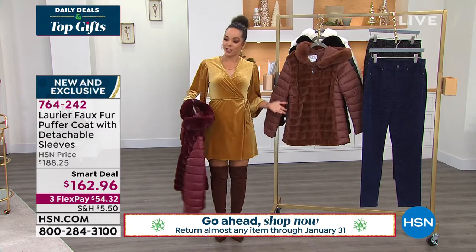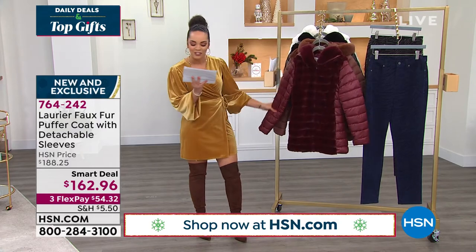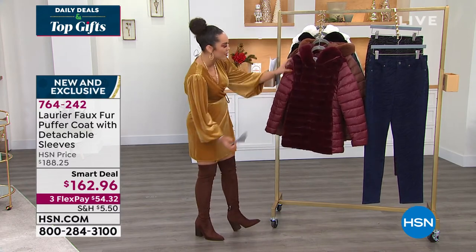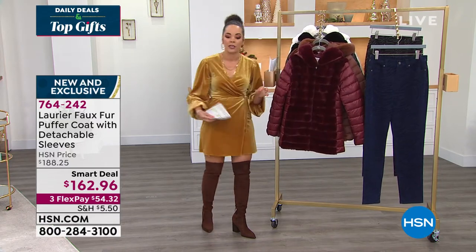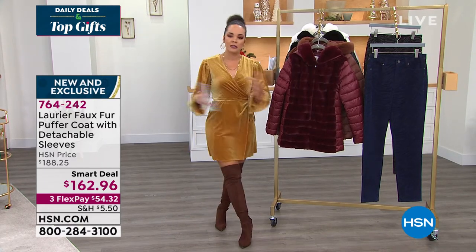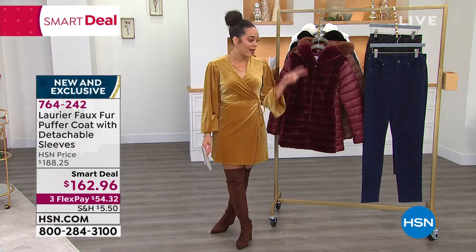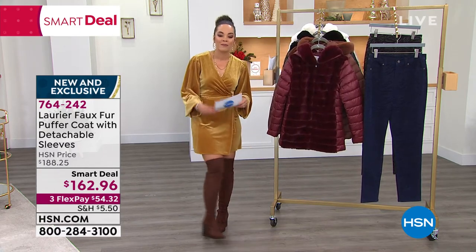Sizing on this one is extra small to 3X. The length on this one is 29 and a half inches. So you get great coverage with this one. And we'll show you how easy it is — there is a zipper that goes around — how easy it is to detach the sleeves. So think about it: you're getting two looks in one for our smart deal. A smart deal, like today's special — we want to give you a great value. It lasts a little bit longer than 24 hours. But a phenomenal deal for really a two-in-one of the vest and the puffer jacket together.